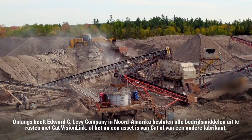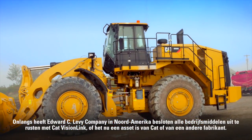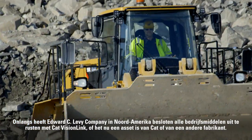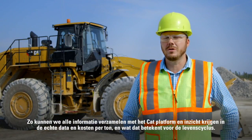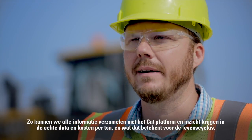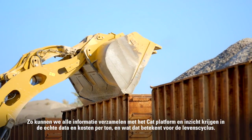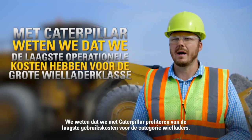Recently, the Edward C. Levy Company in North America has decided to invest in equipping everything — whether it's a CAT asset or another manufacturer — with CAT VisionLink. That allows us to bring in all the information using the CAT platform and start to realize true data, understanding our cost per ton and what that means for life cycle. We know with Caterpillar that we'll have the lowest operating cost in the large wheel loader class.